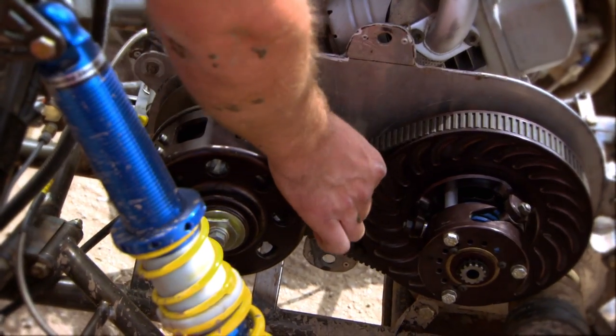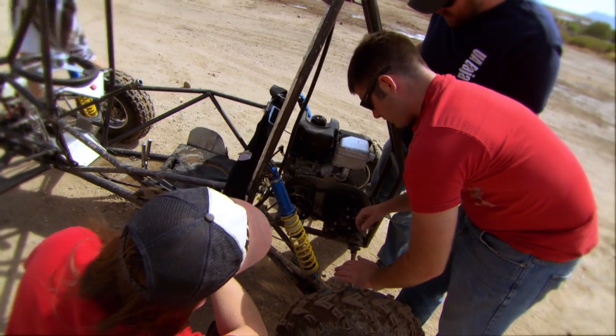Yeah, that's way too loose. That's probably part of our problem. It could be slipping — the belt could be slipping.